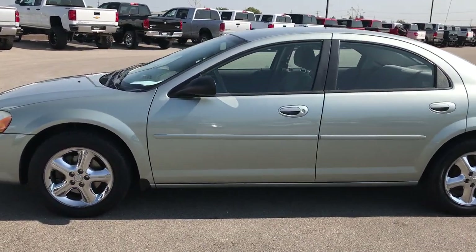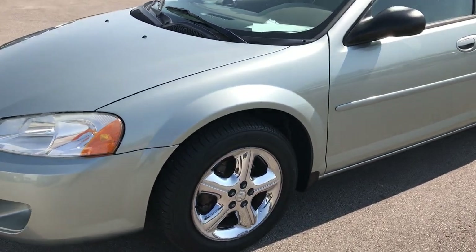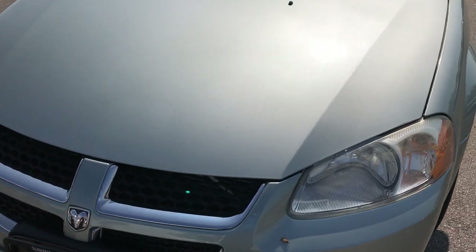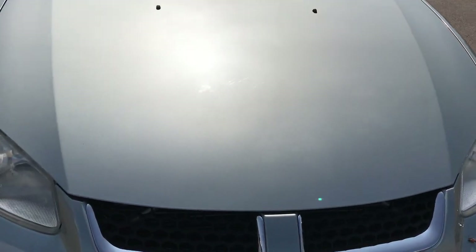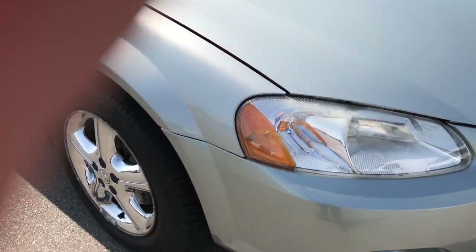This is stock number 9185XA, a 2004 Dodge Stratus ES. This vehicle has the 2.7 liter dual overhead cam V6 motor, which pumps out 200 horsepower.